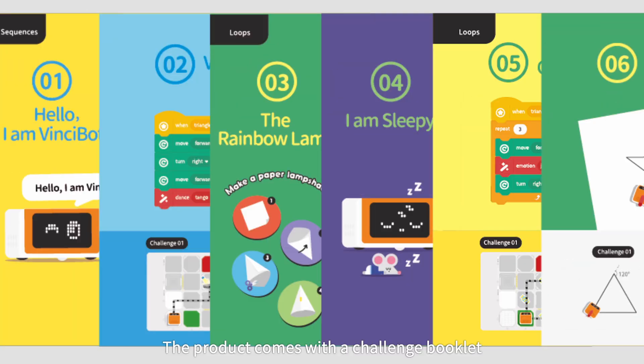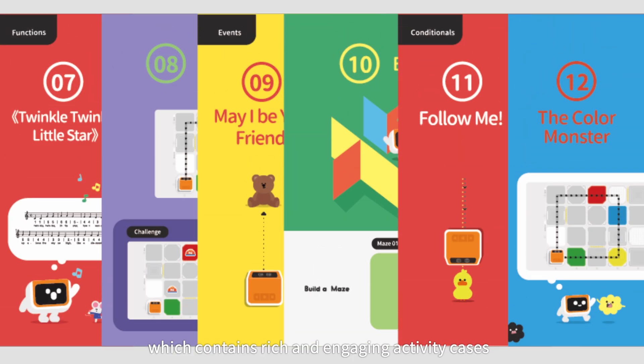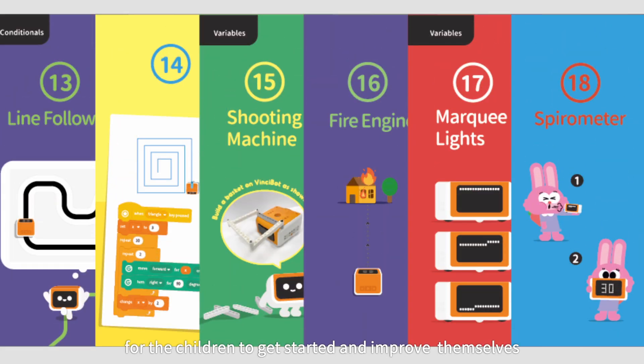The product comes with a challenge booklet, which contains rich and engaging activity cases for children to get started and improve themselves.